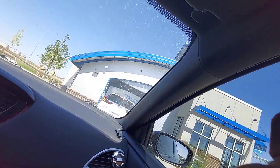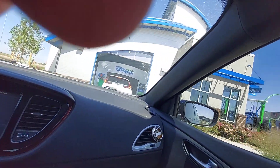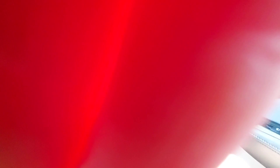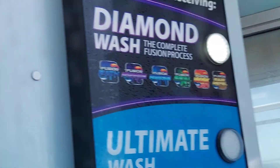Got the windows locked. I don't want to freak that guy out so I have to pause the video. All right, here we go — chose the Diamond Car Wash. Here we go.